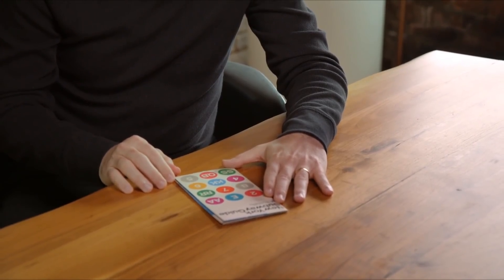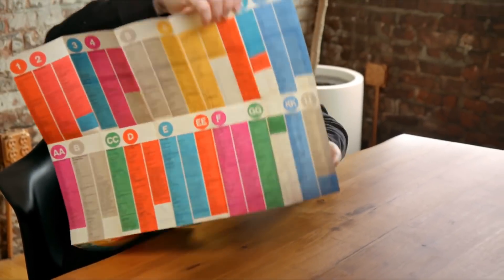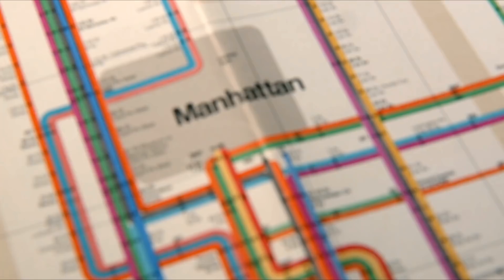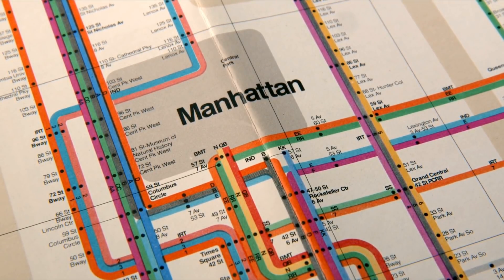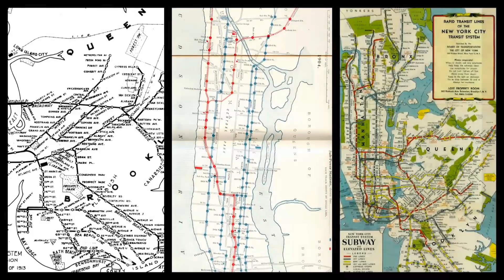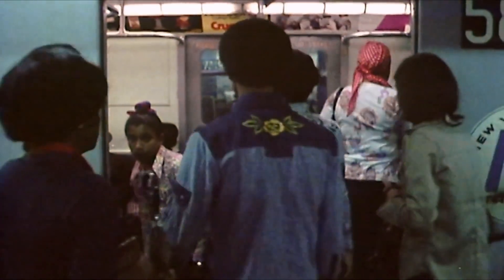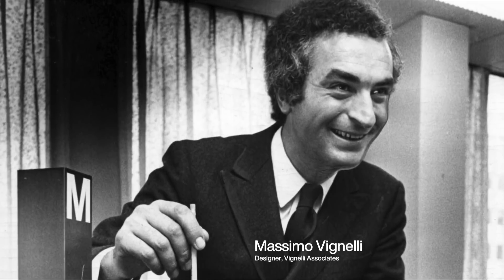So this is one of the first versions of the map — it's exciting to open it. The story of the subway map is perhaps the most controversial of the New York design scene ever. Originally, there were three independent companies building the subway system, and for a long time they had their own maps. In the 60s, the MTA was trying to unify the system, so they hired this Italian designer, Massimo Vignelli, to design the new map.